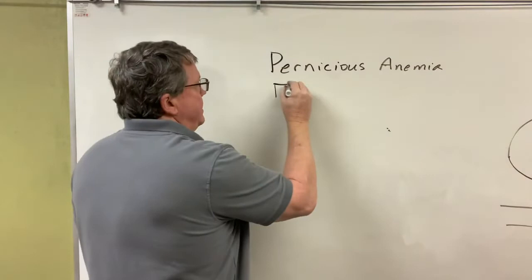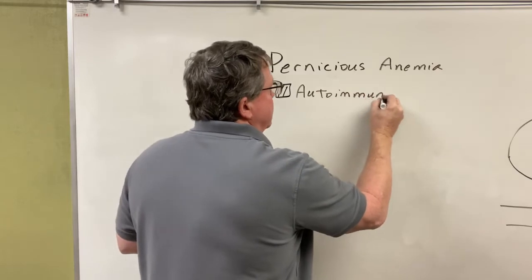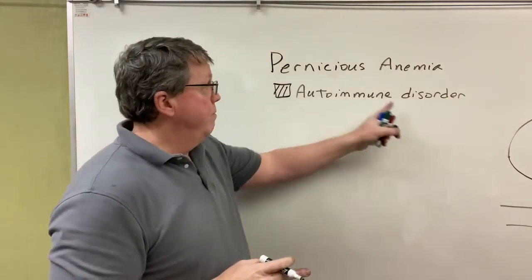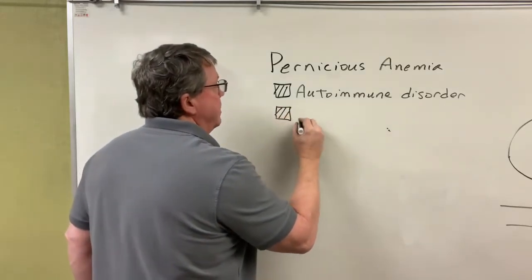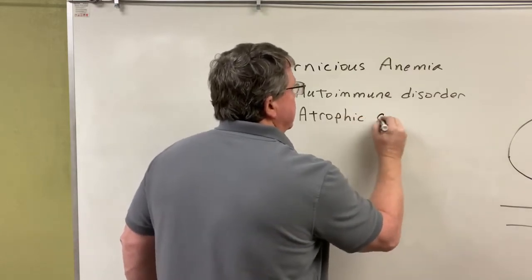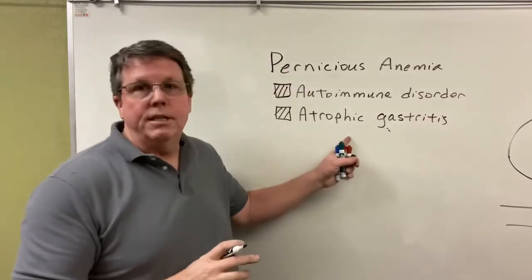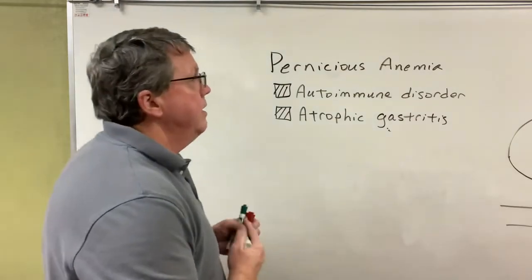For the most part, this is an autoimmune disorder. Your own white blood cells are going to be causing this — they're going to be attacking cells in your body that are responsible for helping absorb vitamin B12. The other way people can get this is something called atrophic gastritis, which is a condition in which there's chronic inflammation of the stomach.